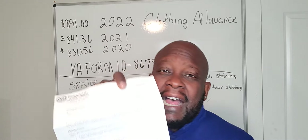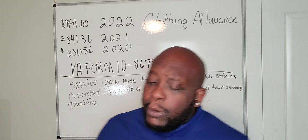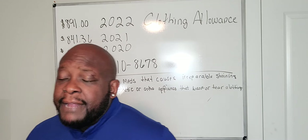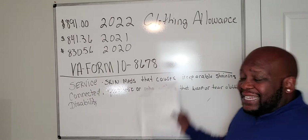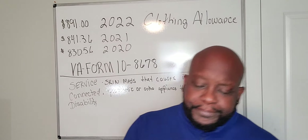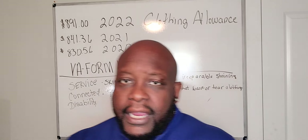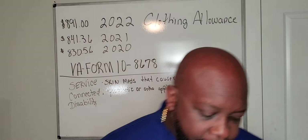Don't delay. The deadline to submit the clothing allowance application is August 1st. The application you need to submit is VA form 10-8678 — it's a two-page application. Here it is right here.